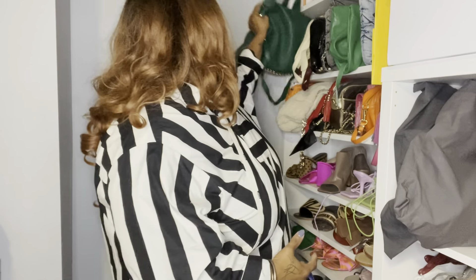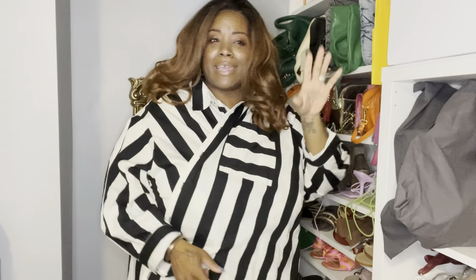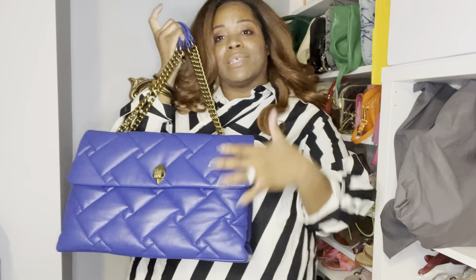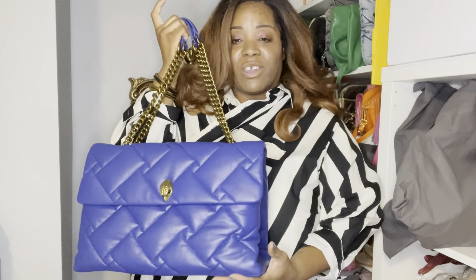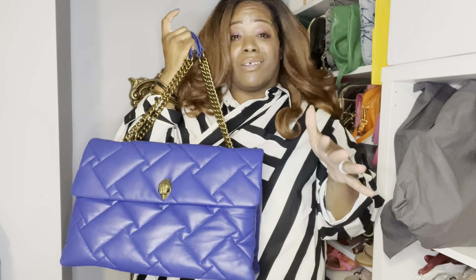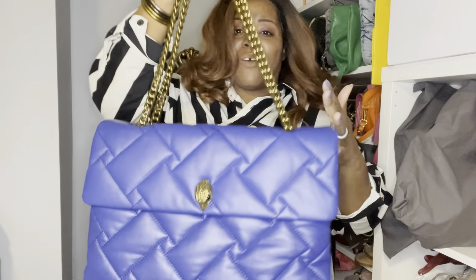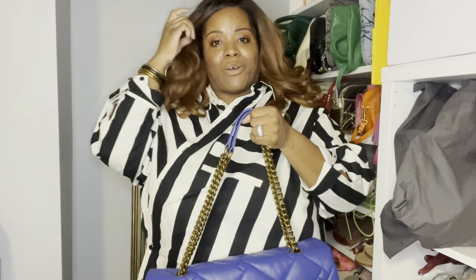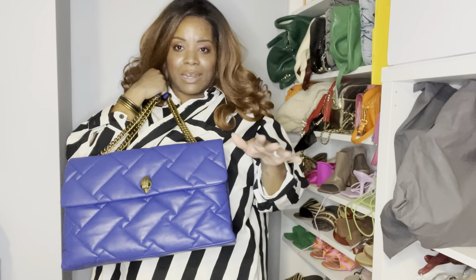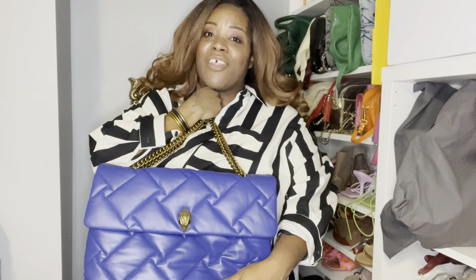This used to be the bag — my Alexander Wang Green Rocco, my Marc Jacobs bag — I get the most compliments on those when I'm in these streets. They don't care about a Dior, a Celine, a YSL. When I'm out with that bag, people just see that bag. And I feel like this Kurt Geiger is going to be that type of bag — giving Chanel jumbo everything. Whether you pay full price or get it on sale, this is worth every penny. It's a leather bag, it's durable, it's stylish, the color payoff is amazing. You can't go wrong.